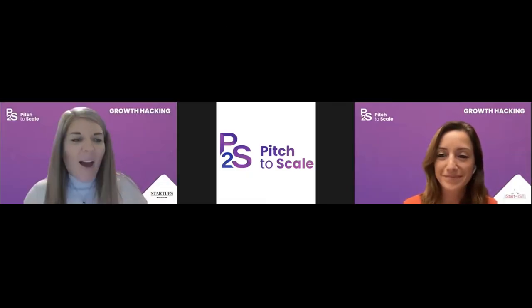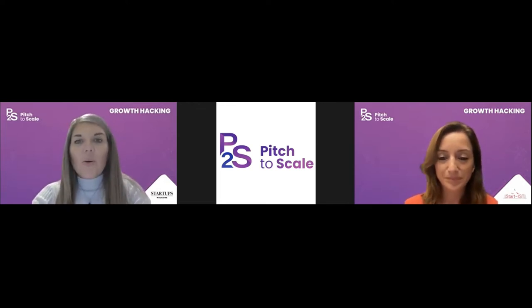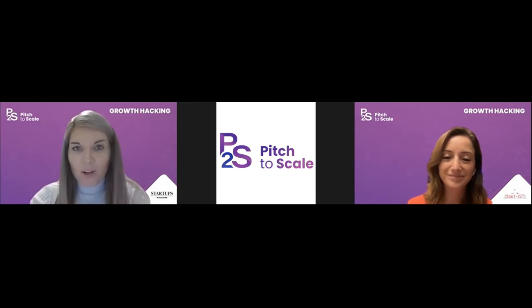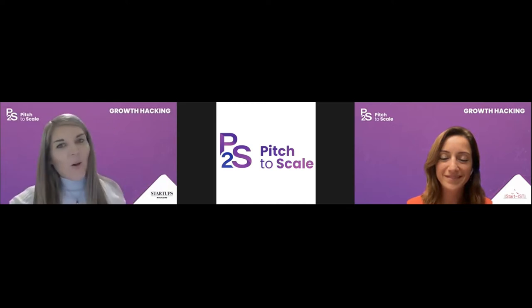Hello everyone and welcome to day two of Pitch to Scale. I'm Anna Flockett, editor of Startups Magazine, based in the UK — a print and digital publication that champions tech startups and small businesses. I'm pleased to be introducing today's session on growth hacking, which looks at emerging trends making waves in the industry and how stimulating innovation ensures sustainable growth. Introducing startup mentor and founder of Vista Sant, Mine.